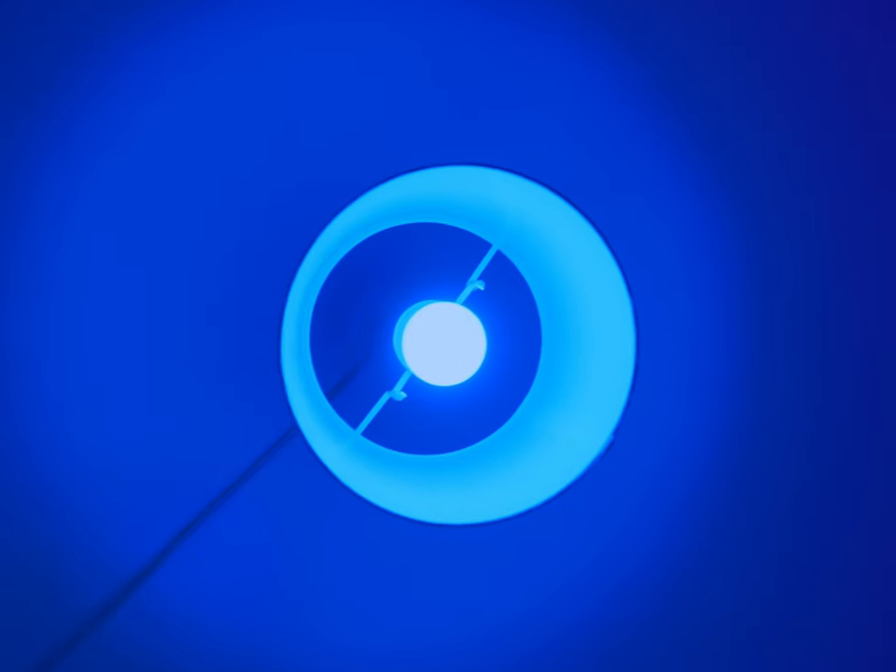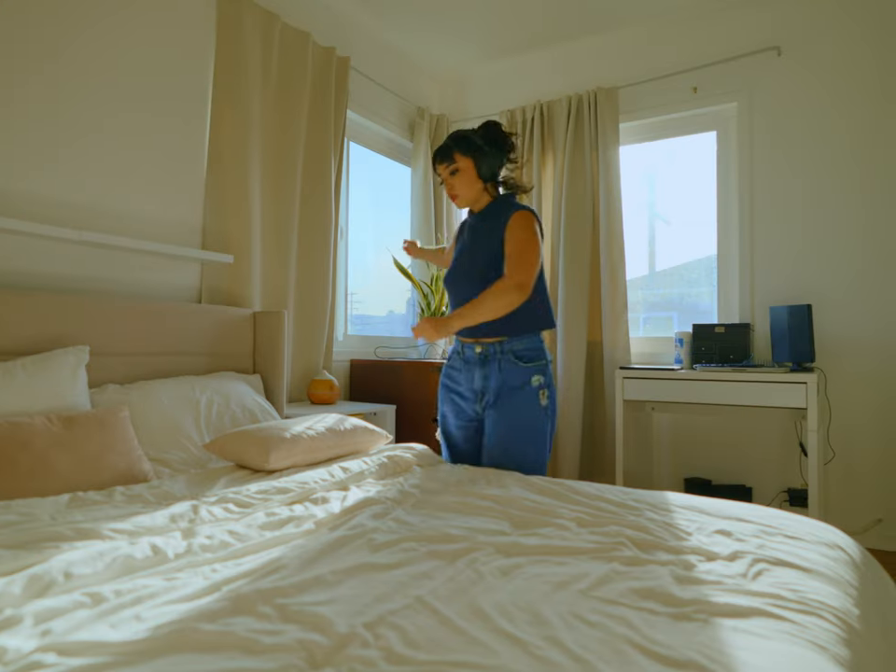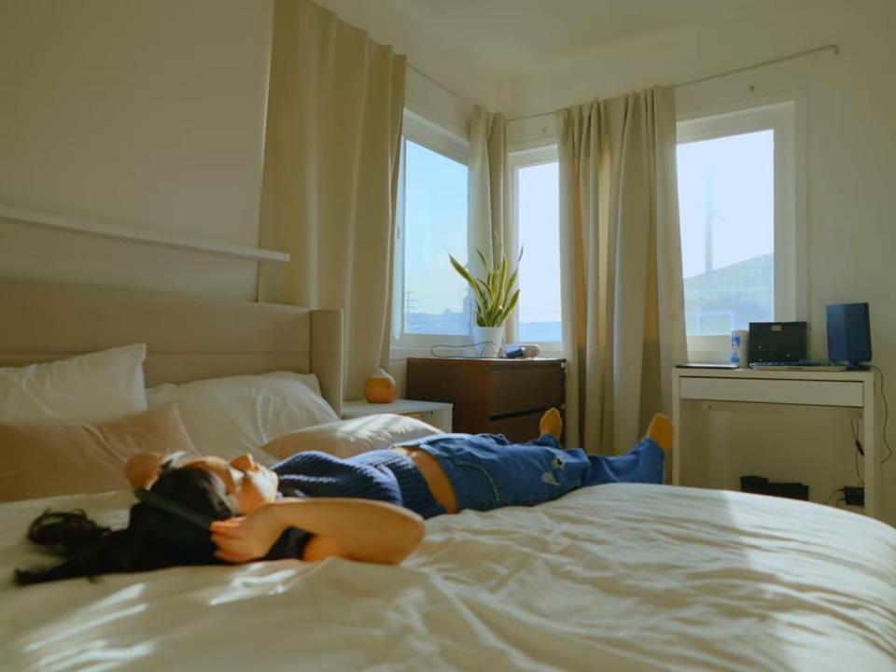Tip number two is lighting. This can be super intimidating sometimes. And if you don't have any professional lights, that is totally fine. You can do so much with your everyday natural lighting. This is actually some of my favorite lighting conditions to be shooting in.